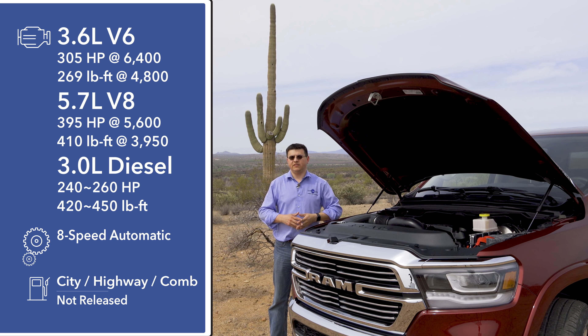The only engine available initially will be the 5.7-liter V8, which produces 395 horsepower and 410 pound-feet of torque. It's been tweaked a little bit to expand the operation of the cylinder deactivation system, which helps improve highway fuel economy and allows it to operate as a four-cylinder engine.